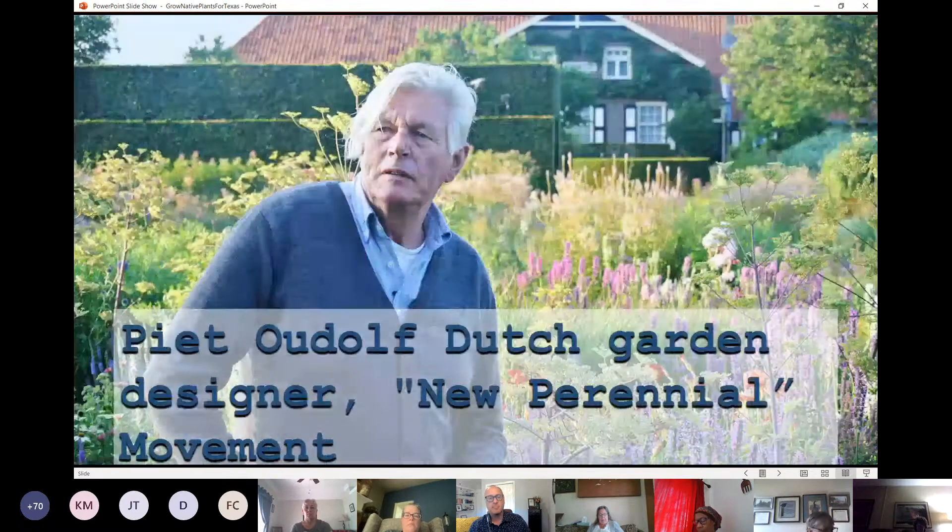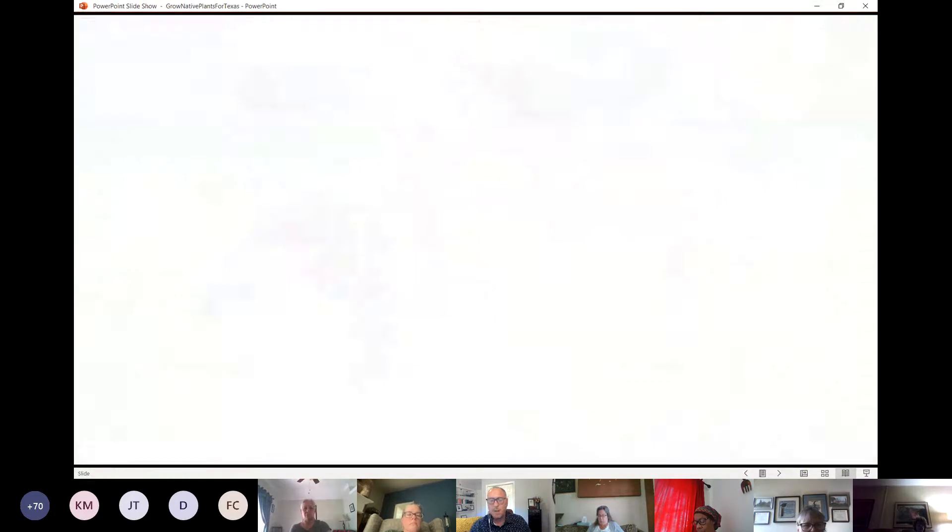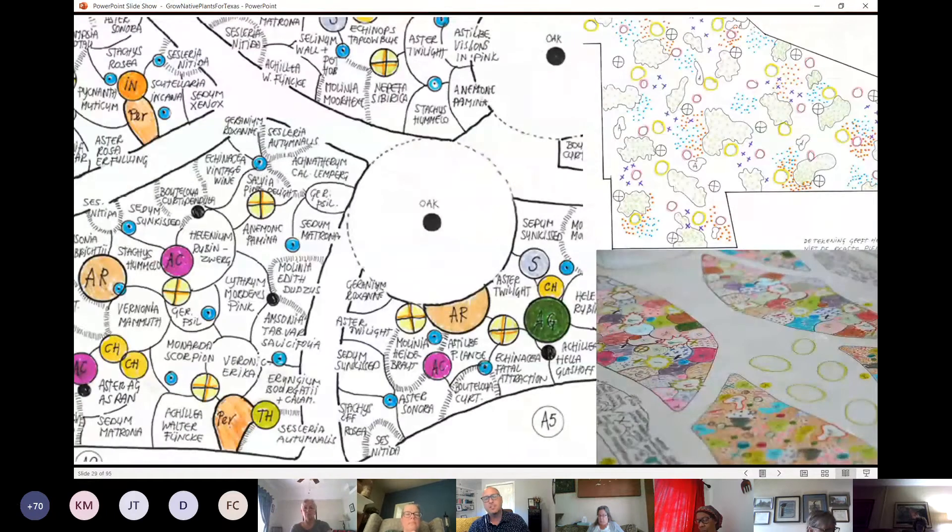One of the masters at doing these types of design is Pete Oudolf, a Dutch gardener behind the new perennial movement. He's designed gardens here in Texas using a lot of Texas native plants throughout the country. His designs in California and New York feature some of my favorite Texas natives. My wife and I visited one of his designs in New York, and I would say half the plants I recognized as Texas natives.